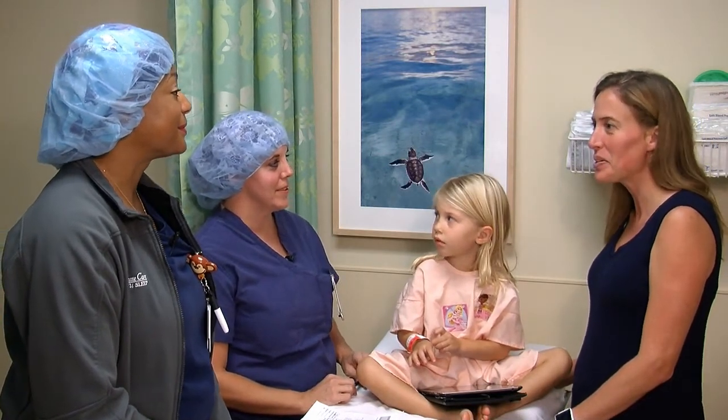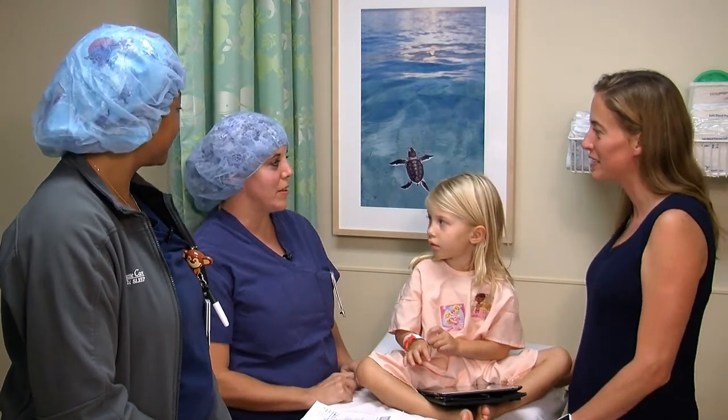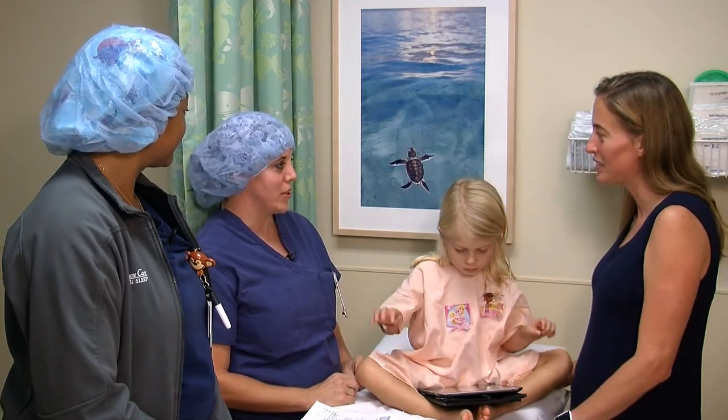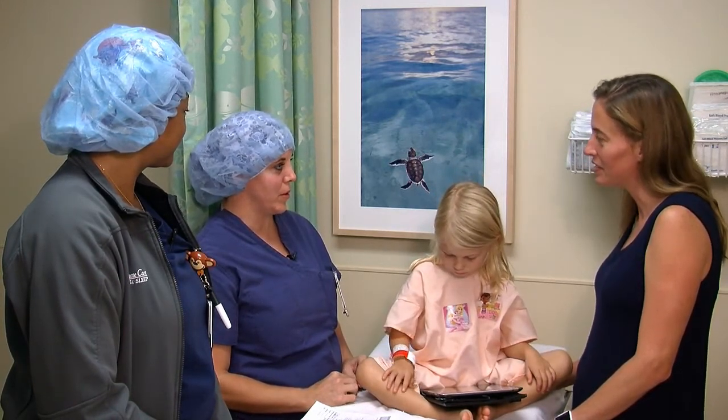Good morning, Mom. I'm Dr. E.K. with Anesthesia. It's very nice to meet you. Nice to meet you, too. My name is Michelle. I'll be the nurse in the room with your daughter today. We just need to confirm a couple things — her name and date of birth, and some paperwork. Okay?